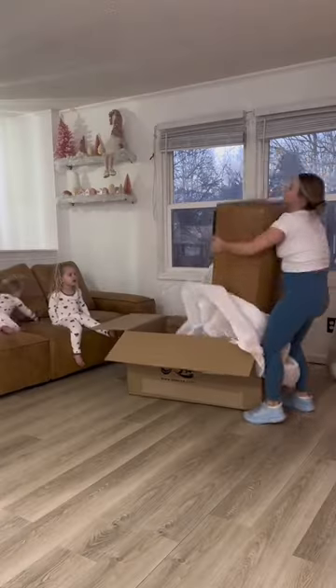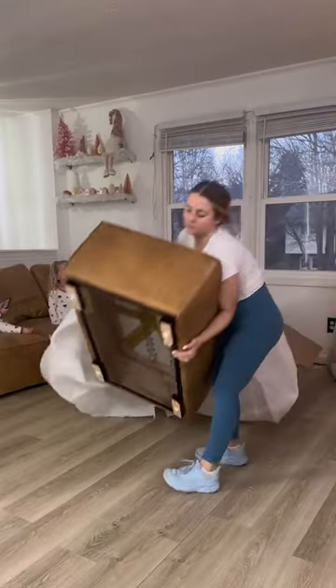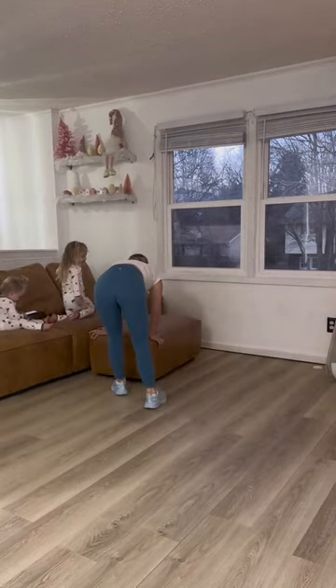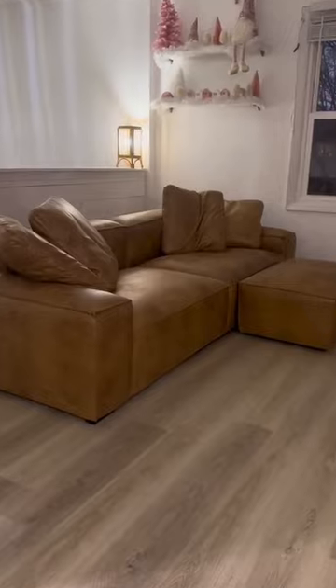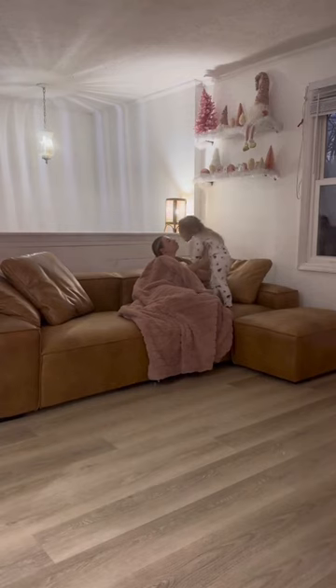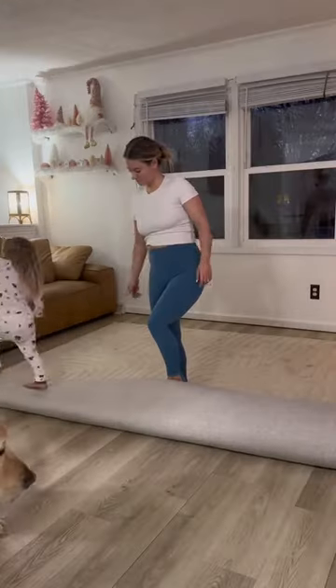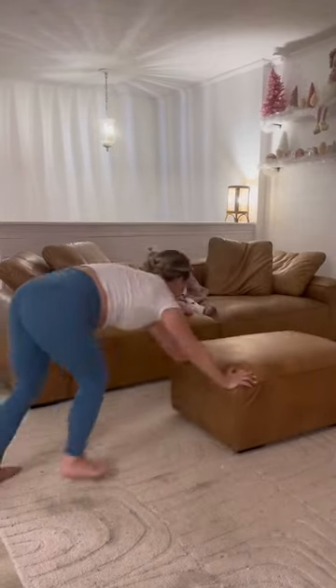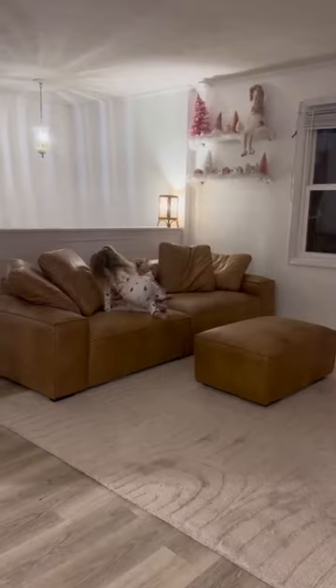We used to have an L-shaped couch up here, but since we built this wall we wanted a smaller couch to fit this area a little bit better. We ended up going with this couch from ZS Home — it's called the Salo Classic Air Leather couch. And surprise, we did not get a white couch! I decided to go with this tan color because I'm really feeling the Scandinavian style lately, and we ultimately decided on leather because it's a lot easier to clean with two toddlers and two dogs.